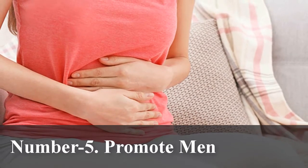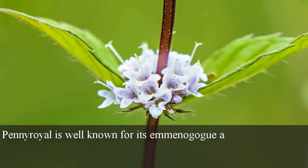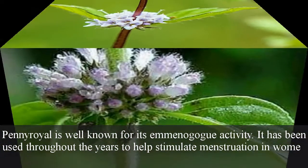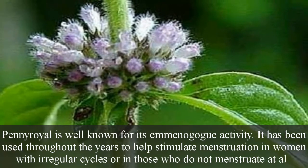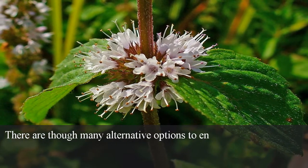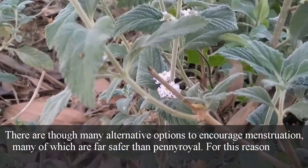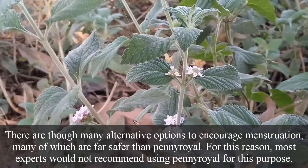Number 5: Promote menstruation. Pennyroyal is well known for its emmenagogue activity. It has been used throughout the years to help stimulate menstruation in women with irregular cycles or in those who do not menstruate at all. There are many alternative options to encourage menstruation, many of which are far safer than pennyroyal. For this reason, most experts would not recommend using pennyroyal for this purpose.